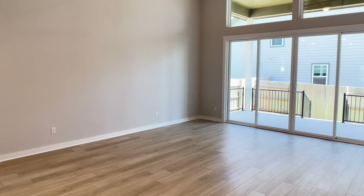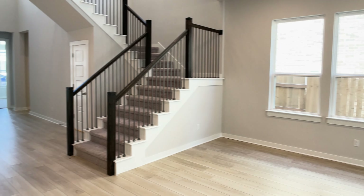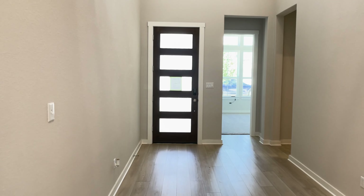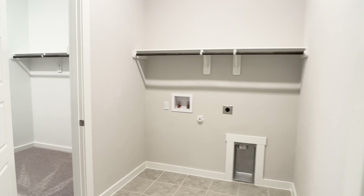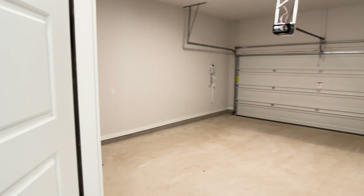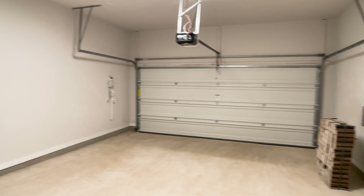I like how when you exit the primary bedroom it opens up into this main living area. For this plan, we do have two bedrooms downstairs — there's another bedroom at the front of the home. Here is that utility room that opens up into the primary closet, with plumbing on the left for a washer and a vent on the right for a dryer. And right next to the utility room, we have a two-car garage.